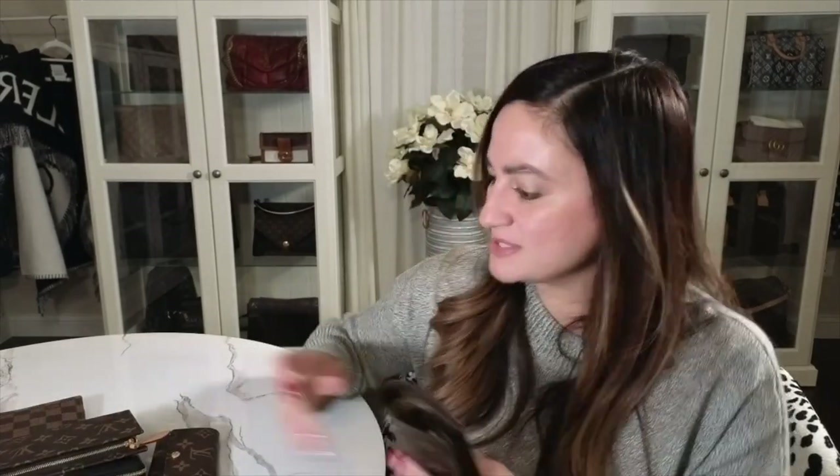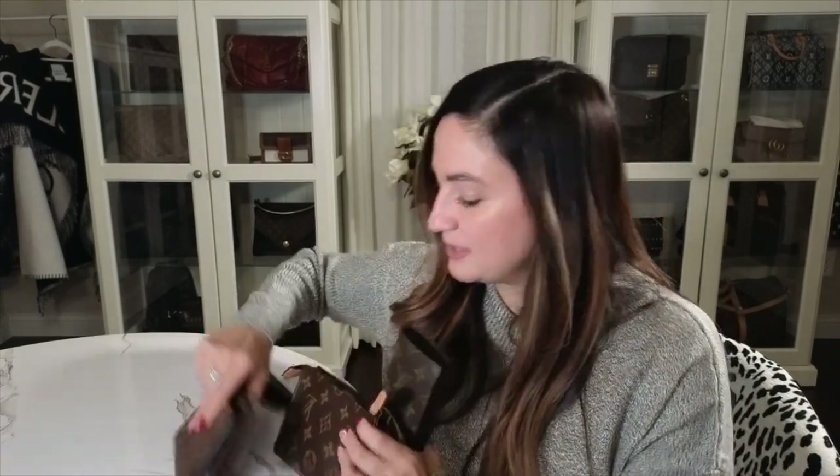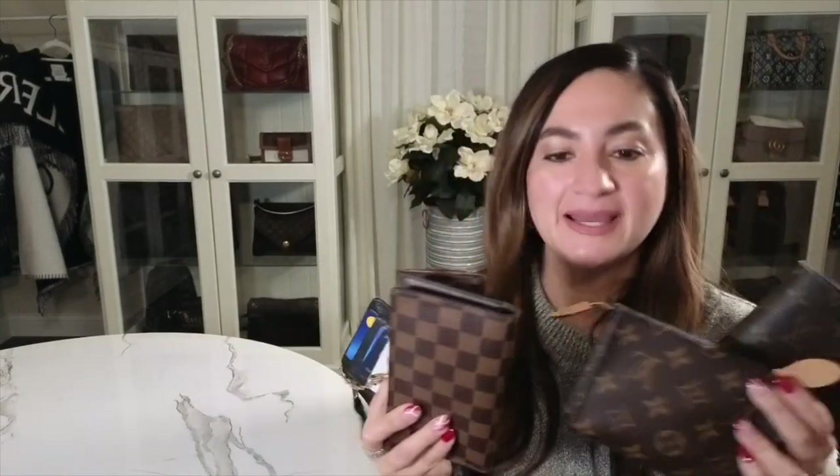I went through everything fairly quickly but I hope you enjoyed seeing my favorite bag essentials — these are all items in my everyday bag. If you have any questions about any of them, feel free to email me. My email is listed on my channel and I'm happy to help you find reputable sellers. Thank you so much for visiting and I hope to see you next time!